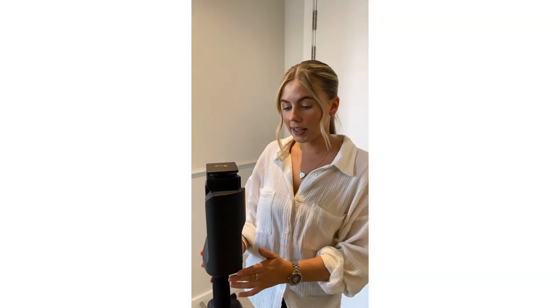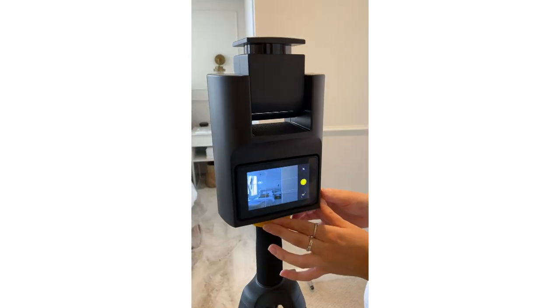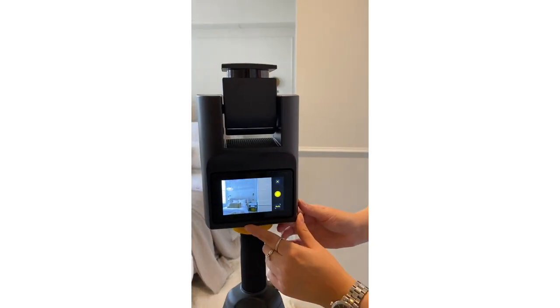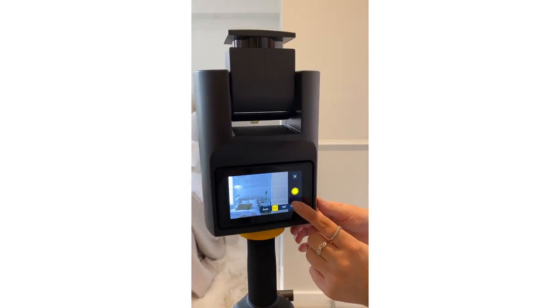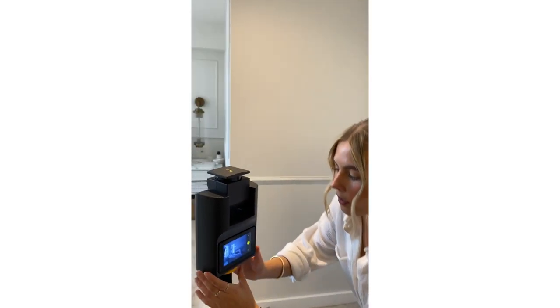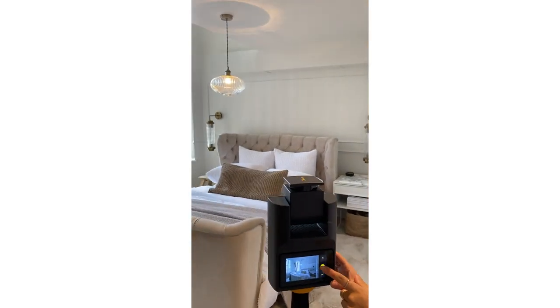Taking a still photo is just as simple as taking a scan. The only difference is you usually place the camera in the corner of the room. All you need to do is press still photo and a preview screen pops up. You can change the angle by going through the different settings — 100 degrees, 110, and 115. I usually use 115. Position the camera where you want it and press capture.